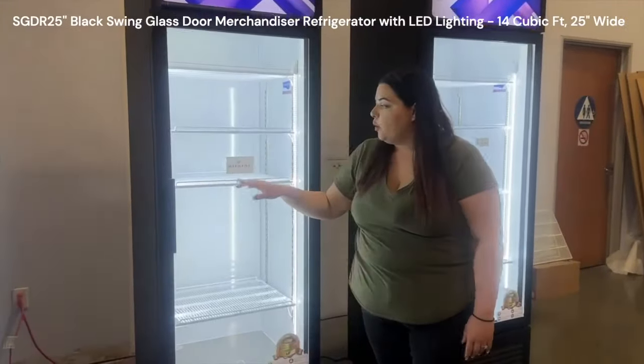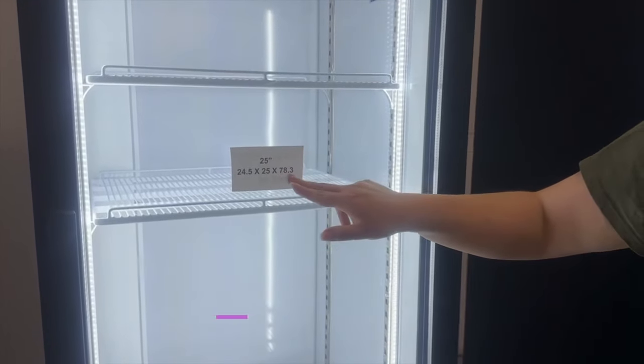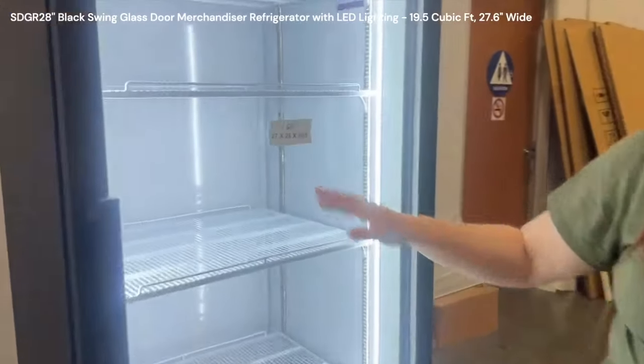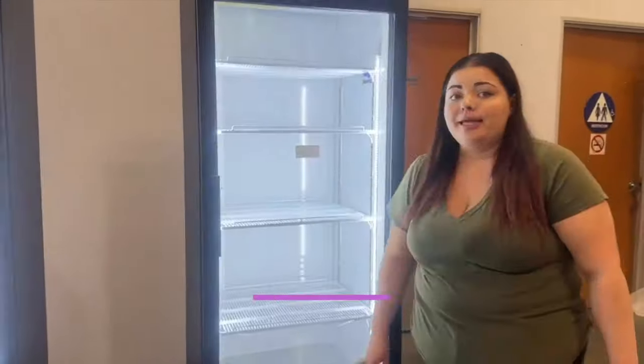The 25-inch is going to be 25.5 by 25 by 78.3. And last but not least, we have our 28-inch, which is 27 by 28 by 80.8.